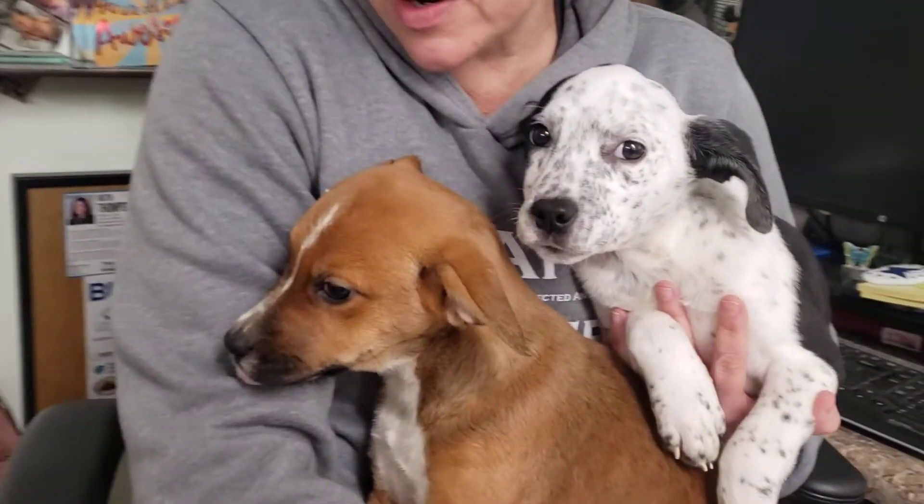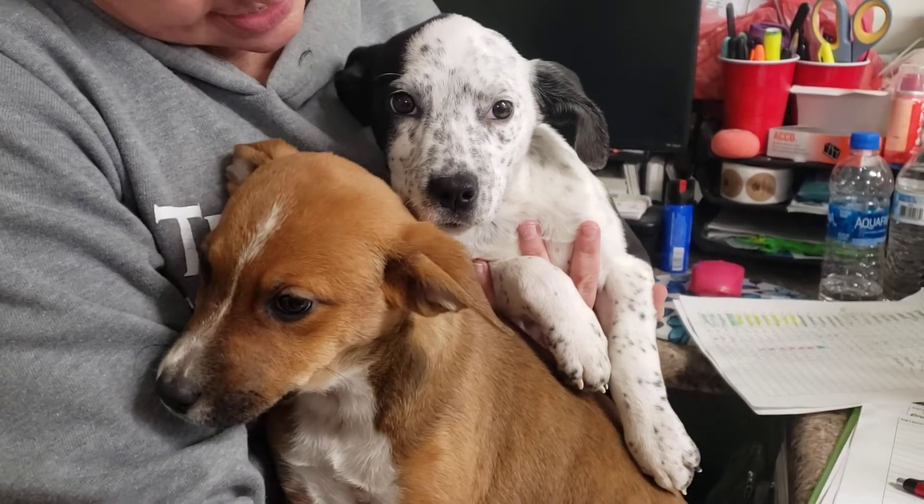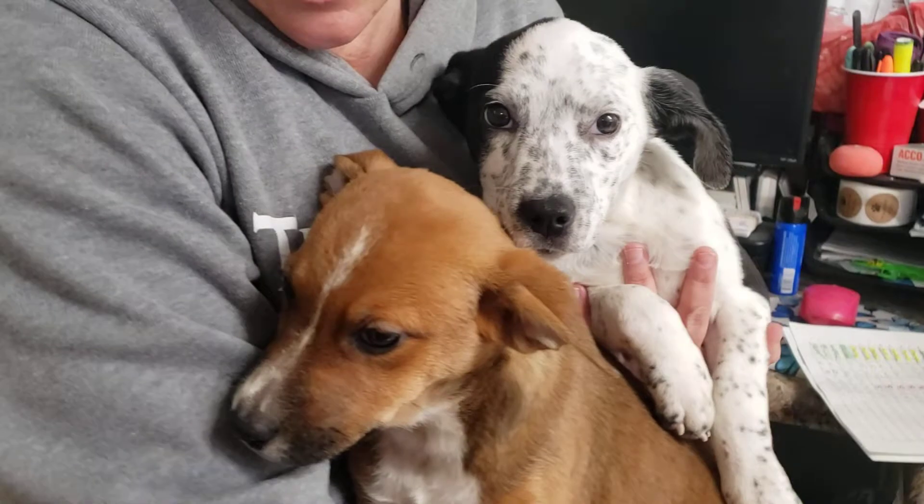Hi everybody, it's Ruth here at the Anna Shelter. I have a lap full of puppies — can't get much better than that. These guys are ready for a nap though. They have been playing and acting all crazy, and they are ready for naps. So we thought we'd do a quick video here to show everybody.